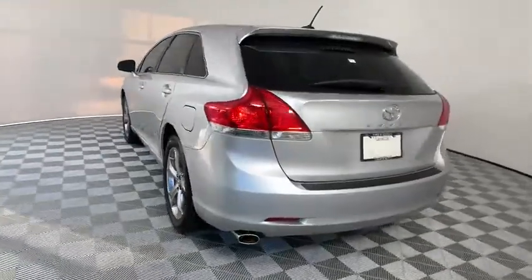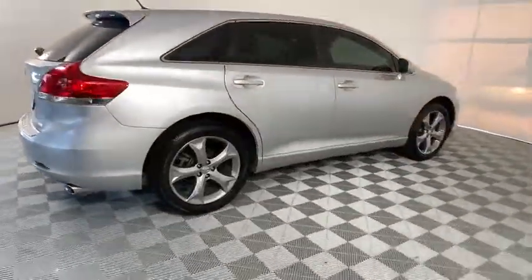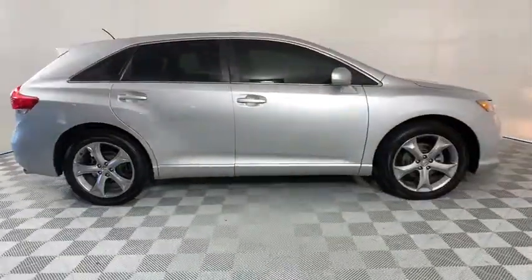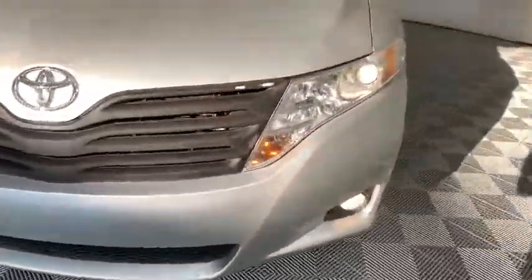The Venza boasts a spacious interior, a powerful and efficient engine, a pleasant driving demeanor, innovative interior storage, and strong crash test scores. You're more than one thing — so is Venza.